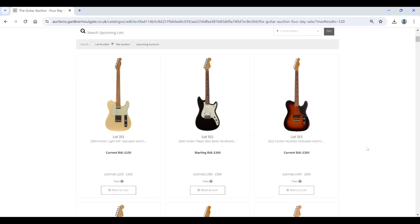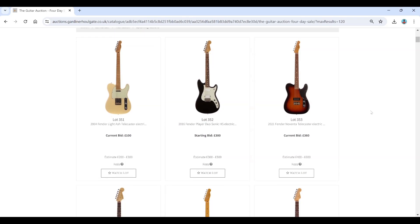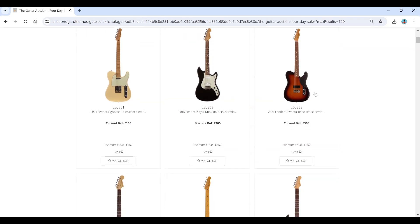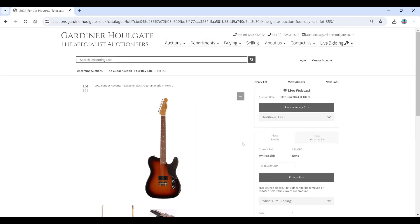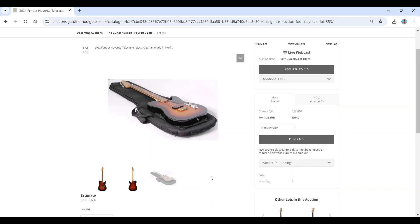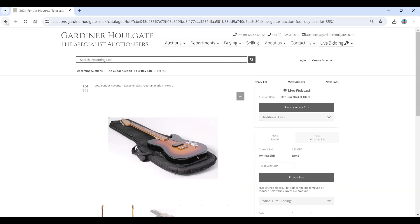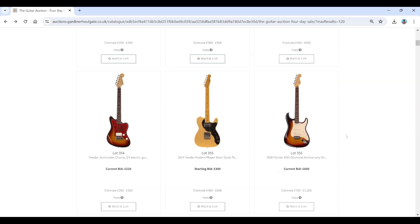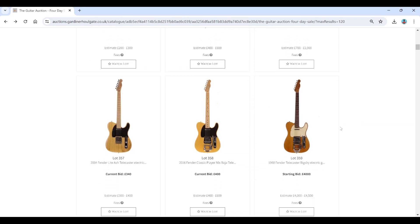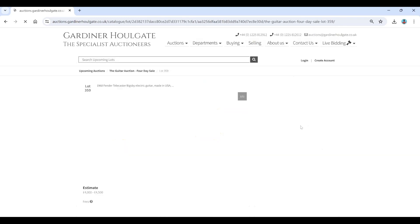Starting off we've got some Fender Telecasters, a Duosonic, and a Noventa Telecaster — that's kind of interesting, estimate four to six hundred. A Mexican one here. There's a Jazz Master Modern Player, which are quite cool, a Fender strap, a 60th Anniversary light ash Telly, a Classic Player with a Bigsby, another Bigsby one, and a 1968 Telecaster — that could be interesting.